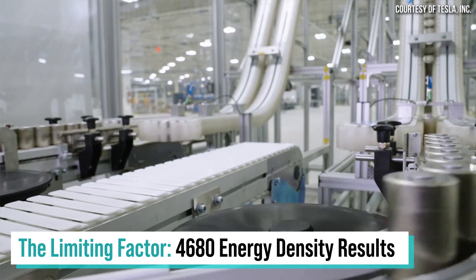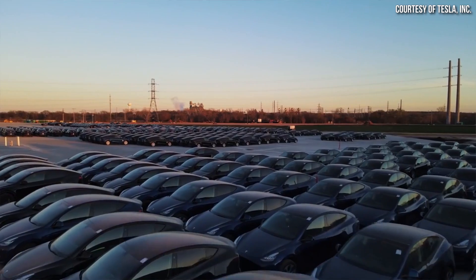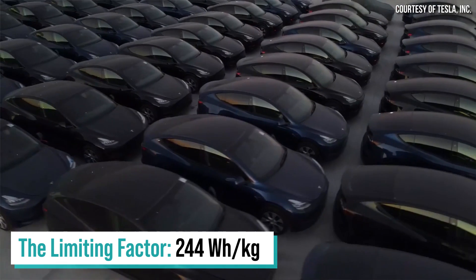Jordan from the Limiting Factor YouTube channel just shared the results from the Made in Texas Model Y 4680 battery that I recently had analyzed, and the energy density numbers were lower than I expected. Let's talk about the implications of this new data based on some topics I've discussed in the past. I'm John and this is CleanerWatt.